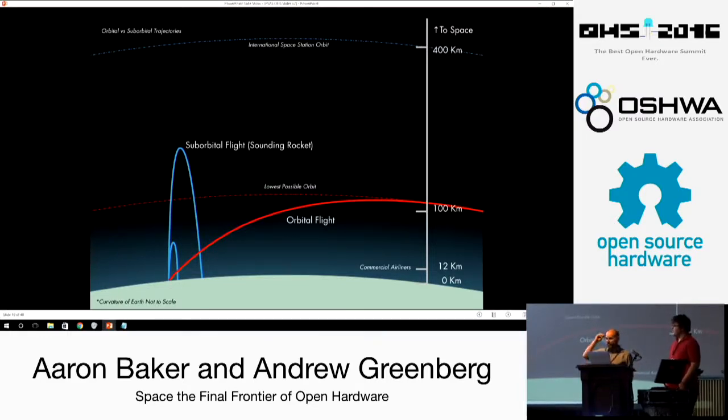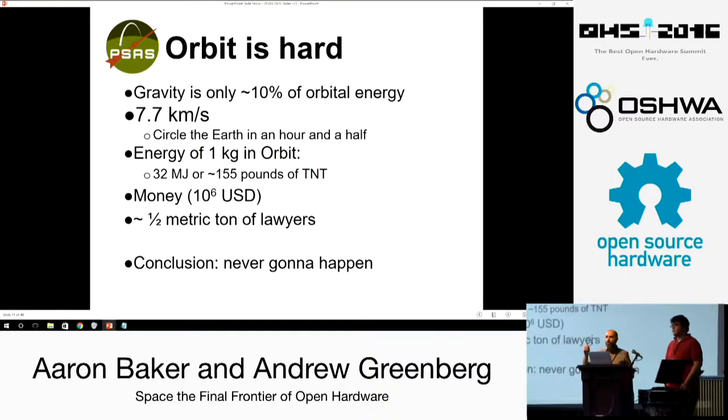So just some remedial orbital dynamics: if you go up, you come down. To go into orbit you have to go up into space and then sideways — you're going around the world, literally falling around the world. This is stupidly hard because 10% of the energy is going up and 90% is that sideways speed. It's 7.7 kilometers per second. How much is that? Your one kilogram Coke can could destroy a city block if it hits something — that's how much energy you're putting into a kilogram.